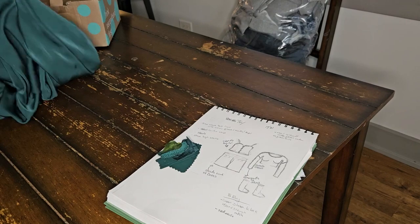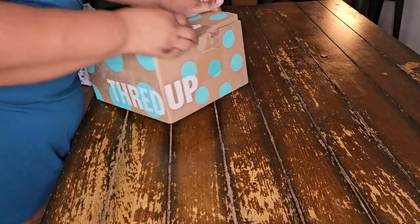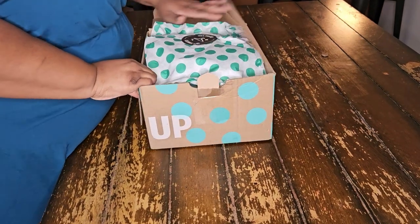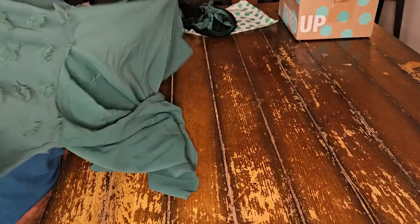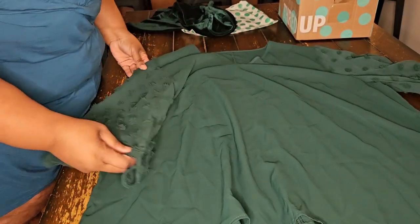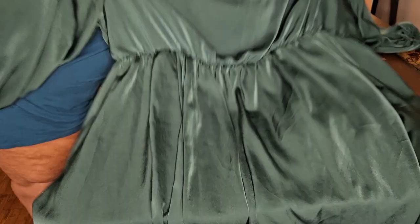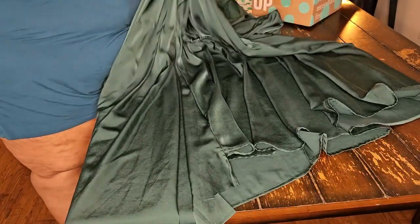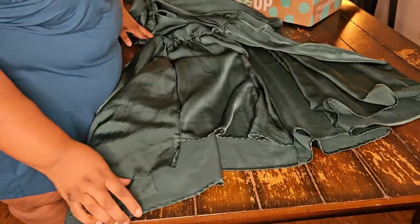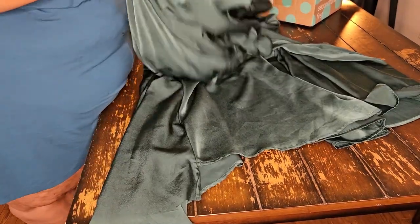I purchased three garments from ThredUp in a beautiful jade emerald green that worked perfectly together. First is a velvety bustier cami top from Shein that I got on ThredUp. Next is a blouse with sheer polka-dotted textured sleeves — perfect for the gloves. Lastly is a dress, also from Shein, whose hem is pretty janky, but it's going to be a great base for my shorts.